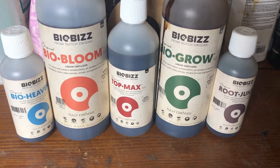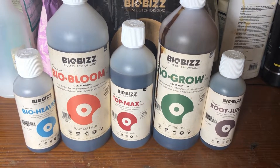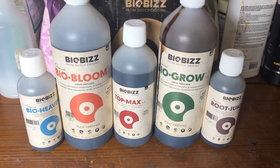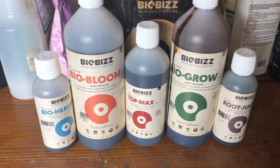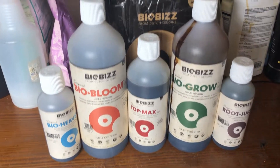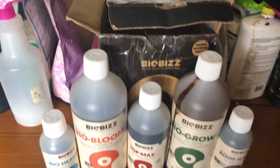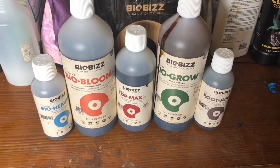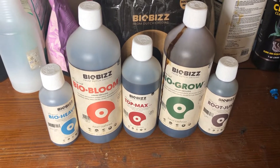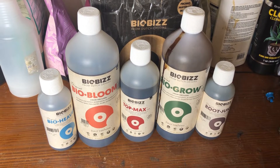I decided to go with BioBiz for one main reason — it's based out of Holland, somewhere in the Netherlands. I believe anything that comes from that direction is typically going to be a very high standard of quality. I see a lot of fellow growers using them on Instagram that I like to follow. We're also going to still use our Turp Tea, so as you can see we still have our Grow, Bloom, and the Turp Tea Booster. We're going to add in these BioBiz nutrients to really give these ladies a kick going, instead of the Roots Organic liquids we were adding in additionally with the Turp Teas.